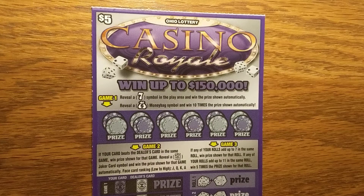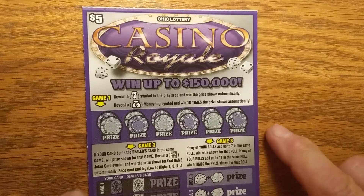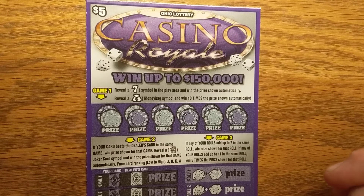Hey everybody, welcome back to Scratch and Surf. Monday morning, happy Monday to you. There's nothing happy about a Monday if you have to go back to work like I do, but it's what we do to buy our scratch tickets, because no work means no scratch tickets.